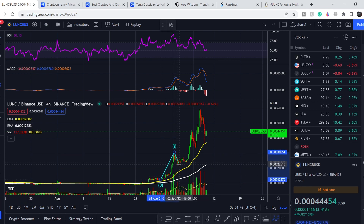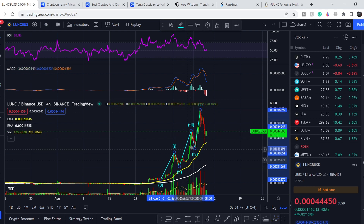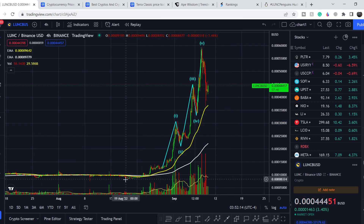We have wave one, two, three, four, and five. The third wave is for almost the same length as the first one, but it is not the shortest, so we are not violating any Elliott Wave theory rules. We also don't have an overlapping of the fourth wave on the territory of the first one. This means this movement to the upside is, from a technical standpoint, almost perfect. We also have a small fifth wave tip here.